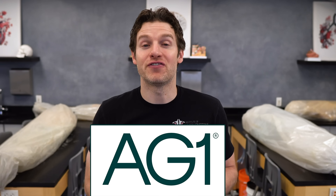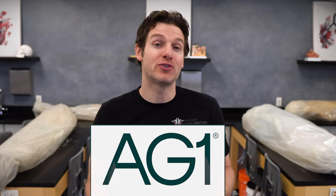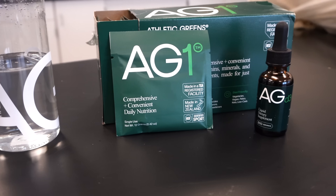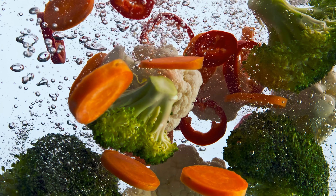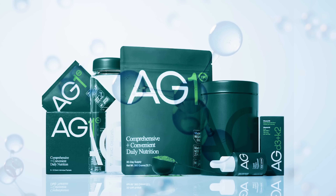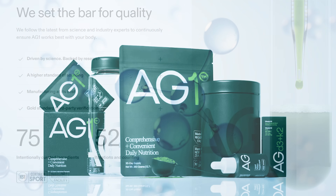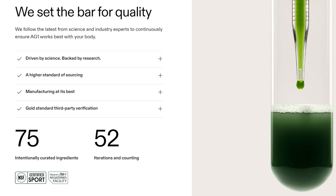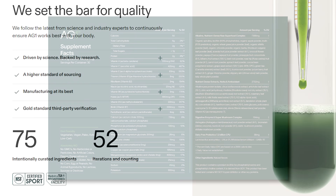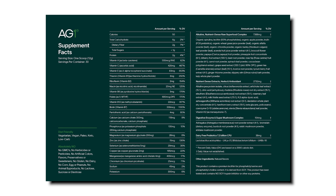But real quick, I want to take a second to say thank you to the sponsor of today's video, AG1. AG1 is a foundational nutrition supplement that I've been drinking every day for years now. It's made with 75 high-quality whole food sourced ingredients including vitamins, minerals, superfoods, probiotics and adaptogens. This is a formulation based on the latest science that maintains the highest quality of standards. AG1 is also NSF certified for sport, which means it's tested to ensure that what's on the label is actually in the bottle.